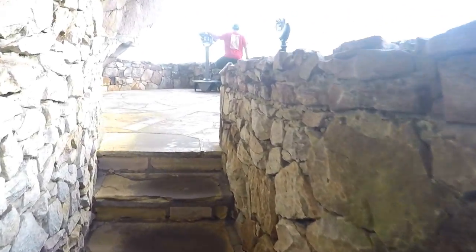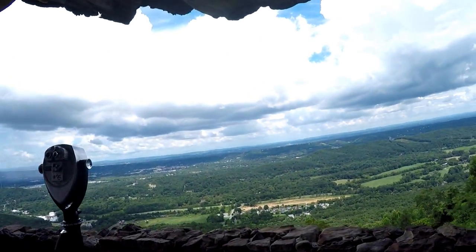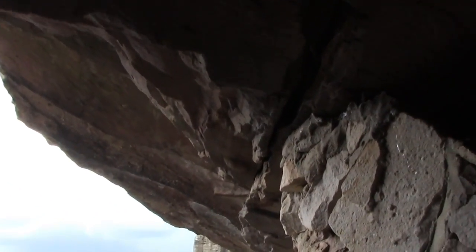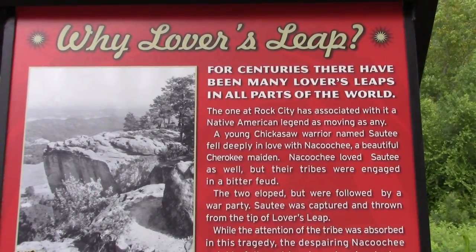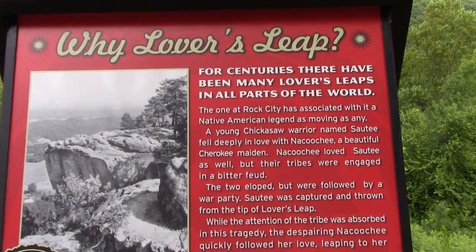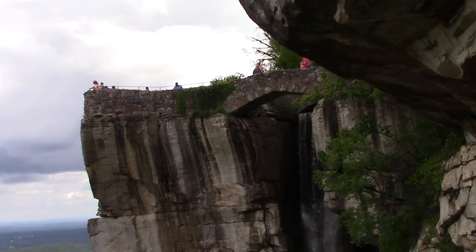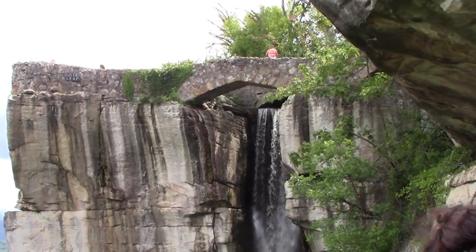Observation Point — this is what we were looking at from Lookout Plaza, and there we are looking back. Rainbow Hall is pretty interesting; you get to see Chattanooga in different colors. We get a closer look at Lover's Leap — a perfect place to take pictures.